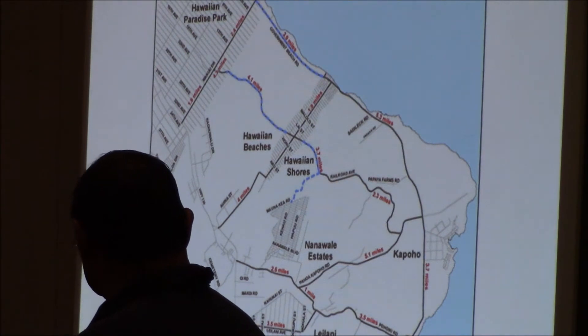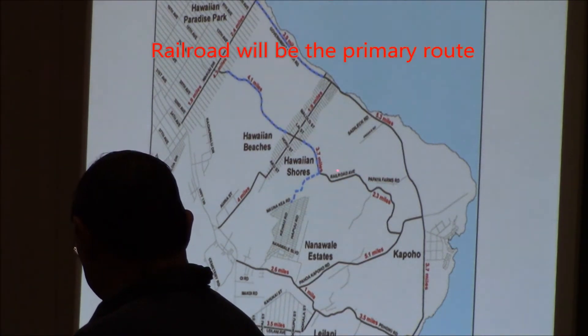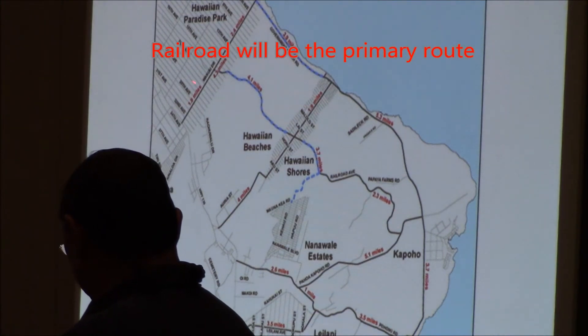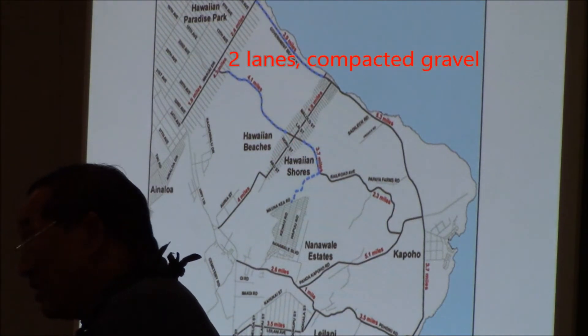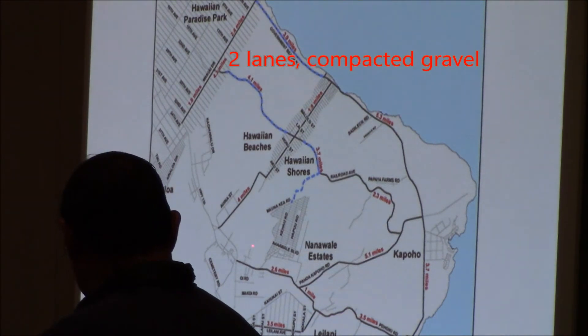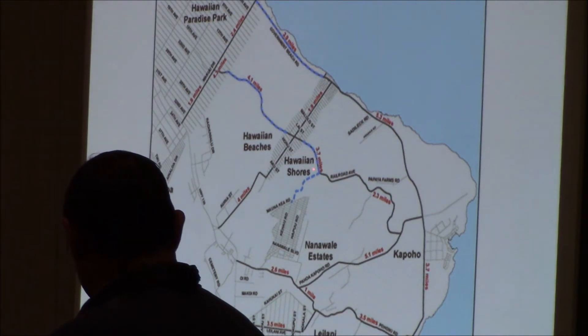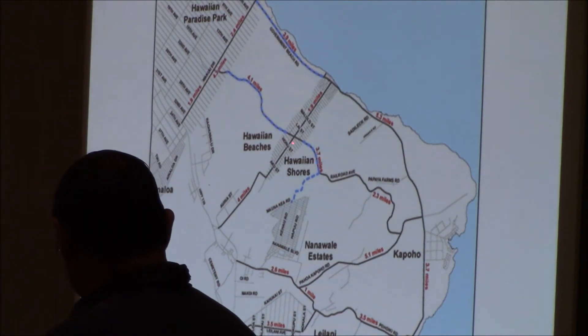We're talking about two primary routes. This will be the primary route — what we call the railroad connection, with two-way compacted gravel. The primary route, if Highway 130 is cut here, will be through Naalehu on Pahoa, down to the Kamehameha Schools property, picking up the railroad, crossing at Hawaiian shores and Hawaiian beaches, coming up to Naalehu. And Naalehu would be the primary route to get to Highway 130.